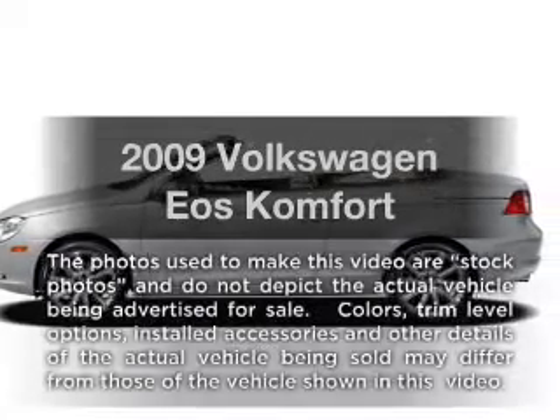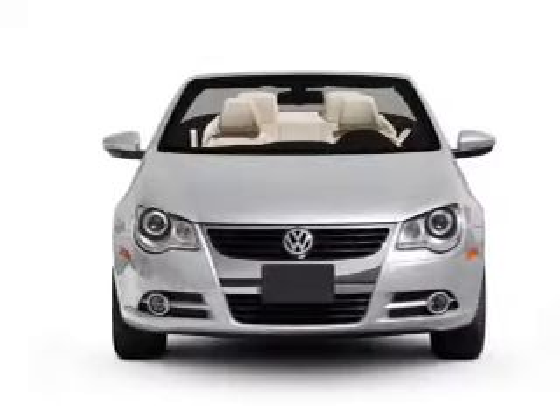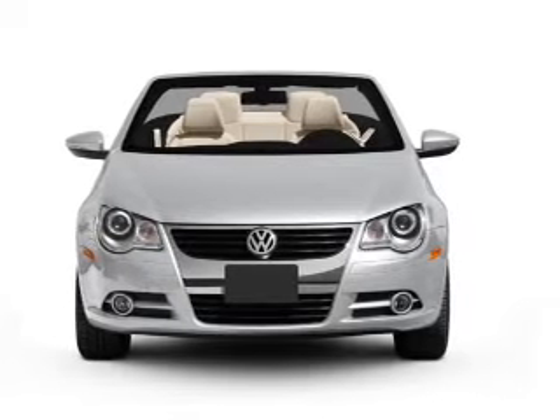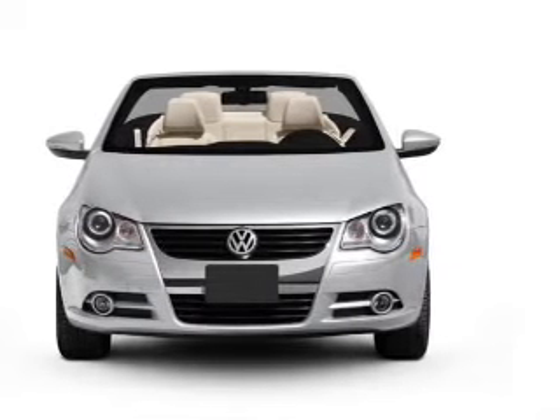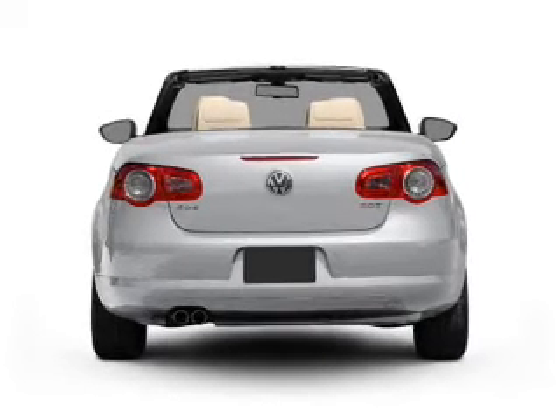Introducing the 2009 Volkswagen Eos — everything you need under one roof with this great vehicle. With an efficient four-cylinder engine connected to a smooth-shifting six-speed automatic transmission, premium wheels give a more luxurious look.